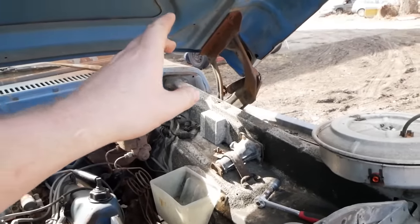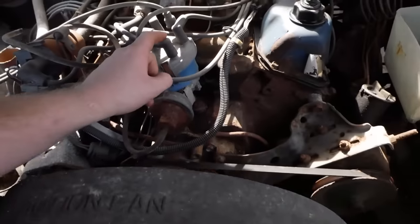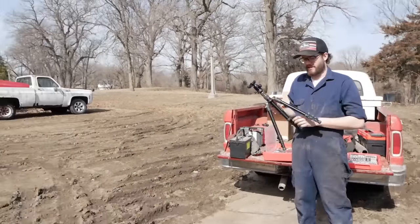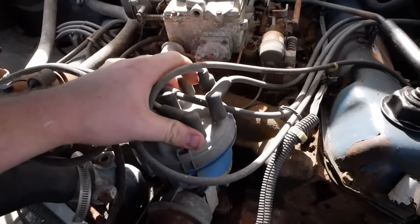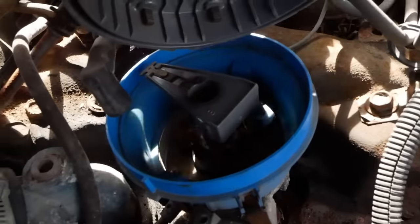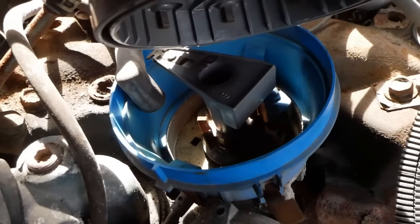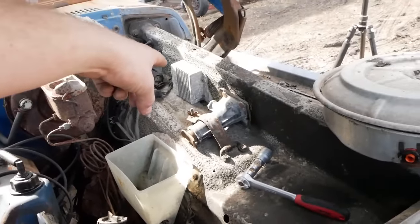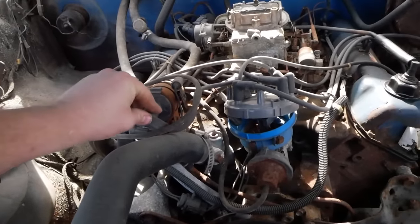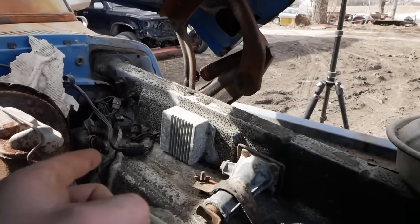This truck has a DuraSpark ignition system — you can tell by the gray box on the fender. Pop the cap off and there's no points underneath, but rather a reluctor wheel and a Hall Effect sensor. When those little tangs pass that magnetic pickup, it creates an AC signal which it sends to that box, which interrupts the ground for the coil and produces a spark. It's just like a points system, but with more failure. Always carry a spare DuraSpark module — go out to a junkyard, find one, see if it works, and throw it behind your seat.